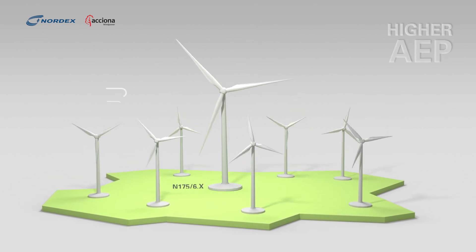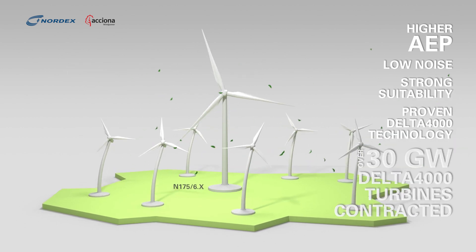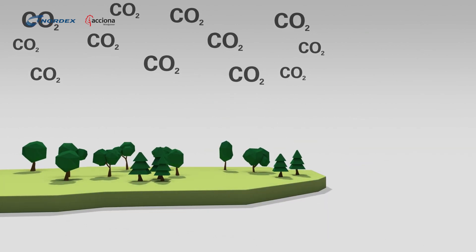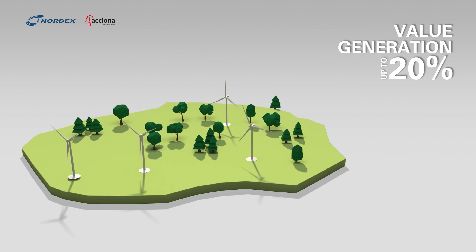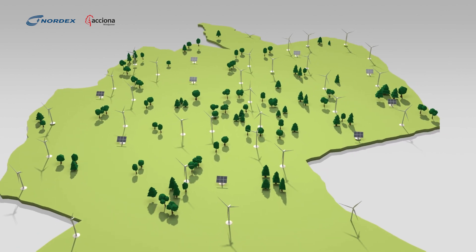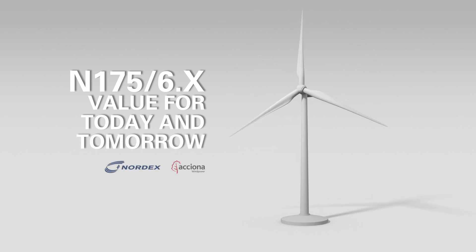The N175 6X offers higher energy production, low noise, and strong suitability, built on the proven technology of our Delta 4000 series. The world is changing and we aim to provide the right solutions. The N175 6X is designed to maximize value in a mature wind market environment. That is why the N175 6X is the best wind turbine for the German market. N175 6X — value for today and tomorrow.